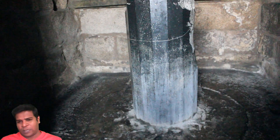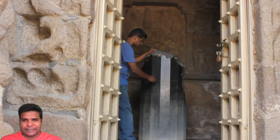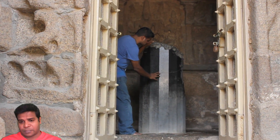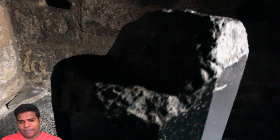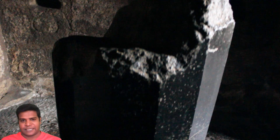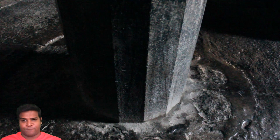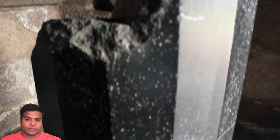We can see right away that there is something very unusual about this lingam. It looks like it has been created with machines, because this structure is made of 16 equal sides. On the top, you can see that it has been badly damaged, because kings of other faith tried to destroy this lingam a few hundred years ago. Today it stands about 5 feet tall, but the original structure stood 12 feet tall.